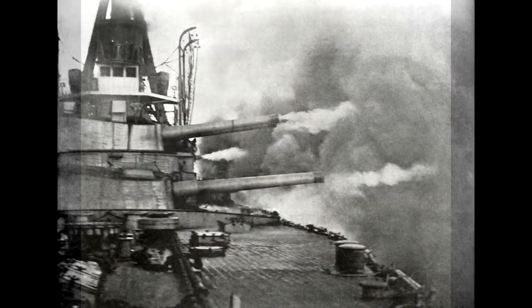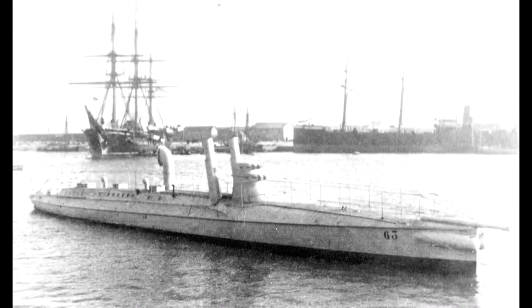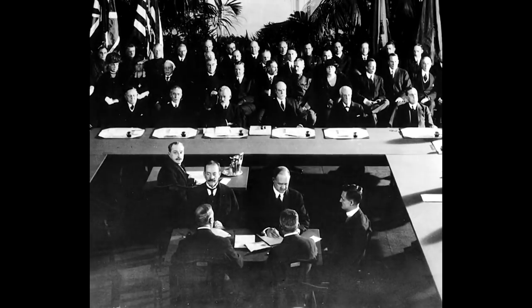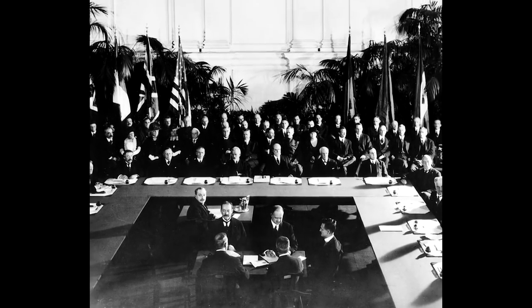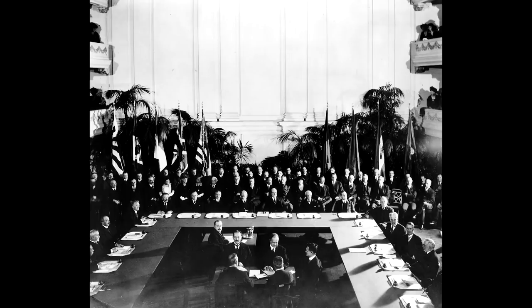There was also the desire to out-range the opponent's big-gun ships, engaging them before their own guns were in effective range. The smaller, rapid-firing secondary armament engaged faster but poorly protected destroyers and torpedo boats. This arms race would continue until the 1920s, when the Washington Naval Treaty attempted to put a stop to the threatening escalation of naval power, but this would only prove to be a temporary deterrent.